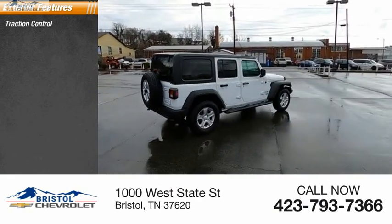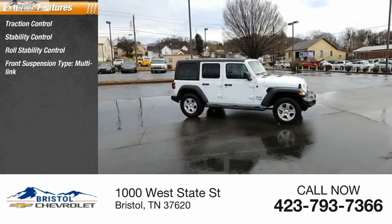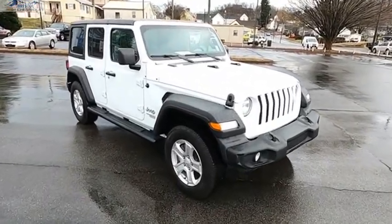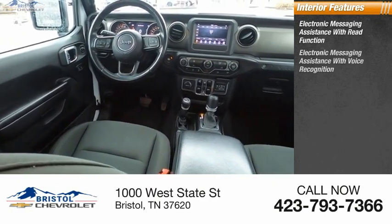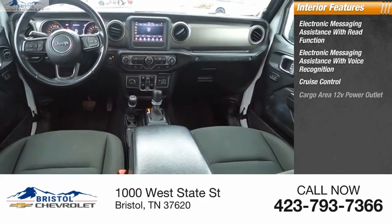Traction control, stability control, roll stability control, front suspension type multi-link, front suspension classification solid live axle, braking assist power brakes. Inside you'll find electronic messaging assistance with read function, electronic messaging assistance with voice recognition, and cruise control.